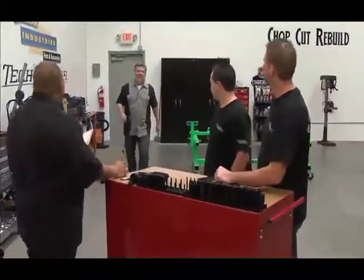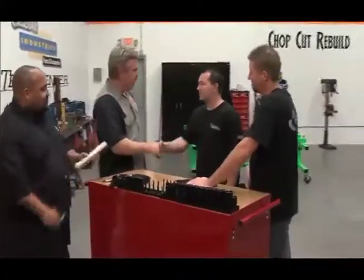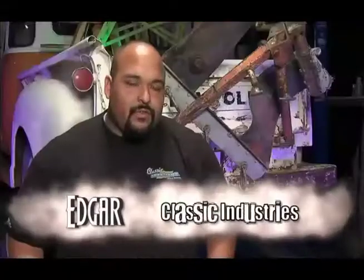Morning, Dan. Is it here? Has it arrived? The cab's here. This is the first available cab produced for the 52 to 53-year pickup.